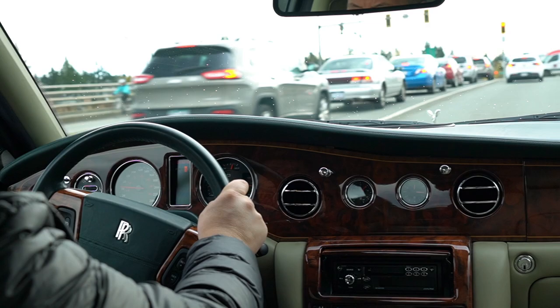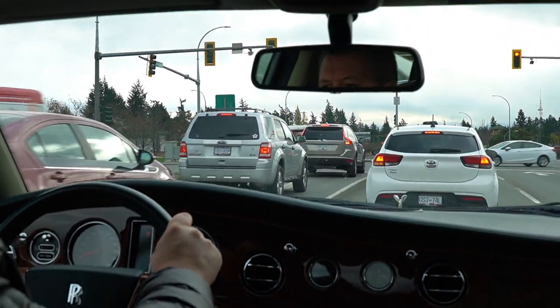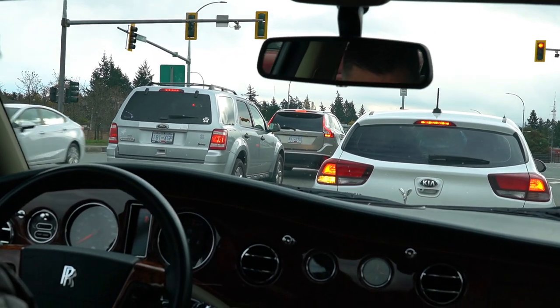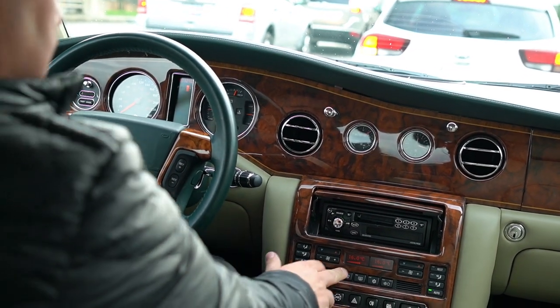I think it's worth mentioning — I forget what Rolls-Royce calls it — but it has an auto-leveling suspension. So in corners like the cloverleaf we just did, the car stays quite planted with not a lot of body roll. Very smooth.